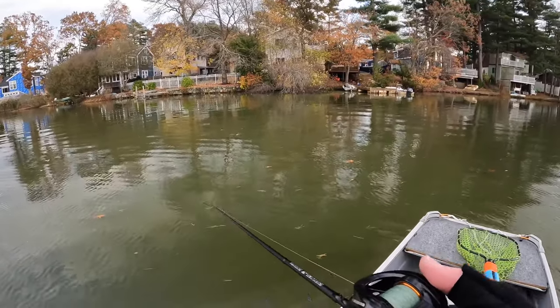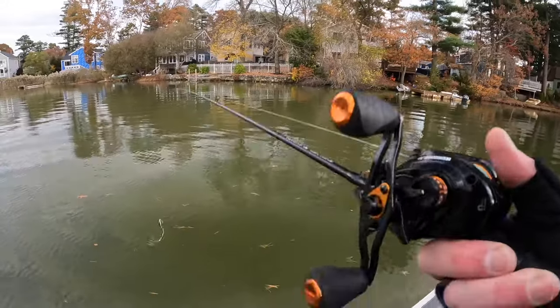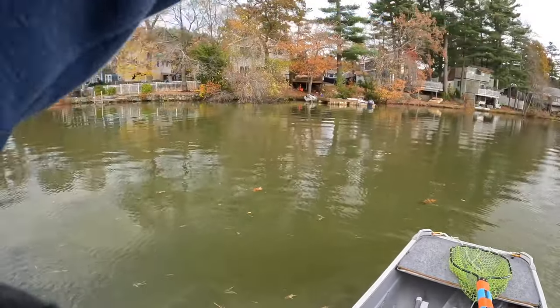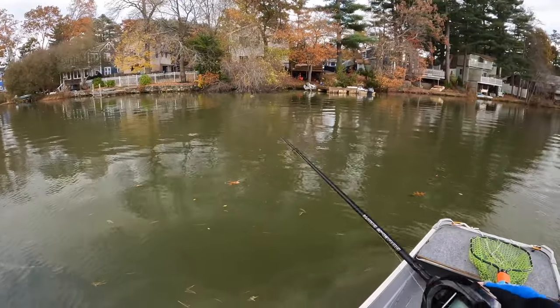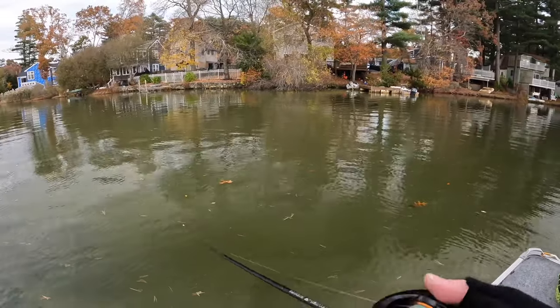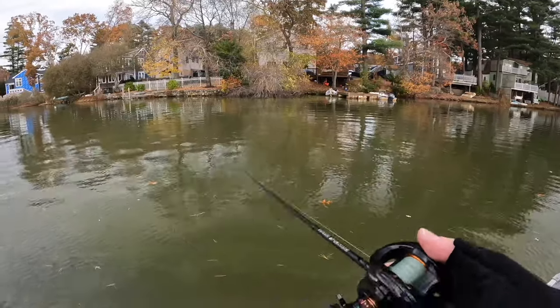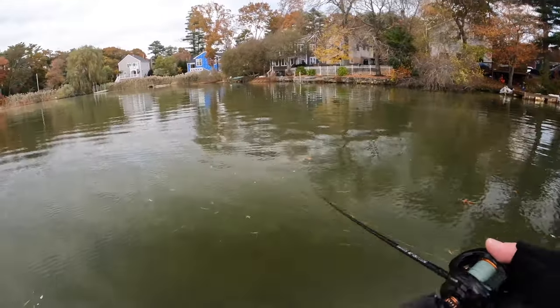I've got green water here — there's a late-season algae bloom and it's kind of disgusting. But you can still catch fish in these conditions on a jerkbait. A lot of people will tell you if you don't have clear water you can't fish a jerkbait — that is not true. They will still hit it even if the water is as green as slime.